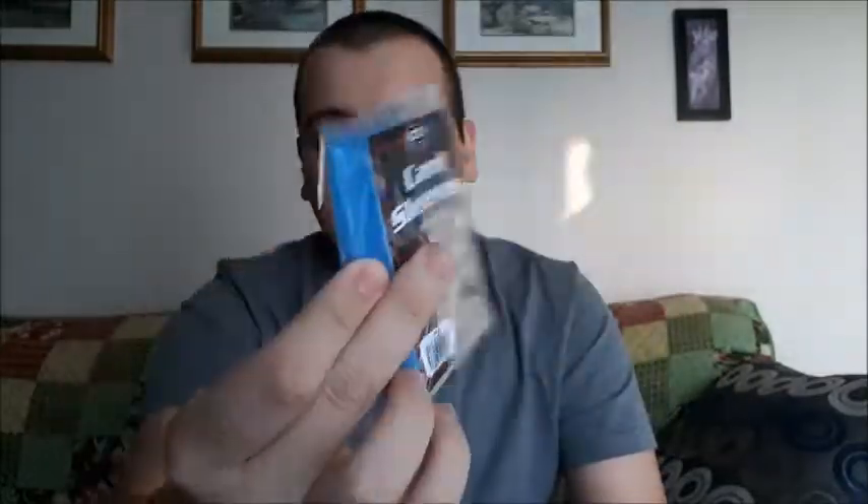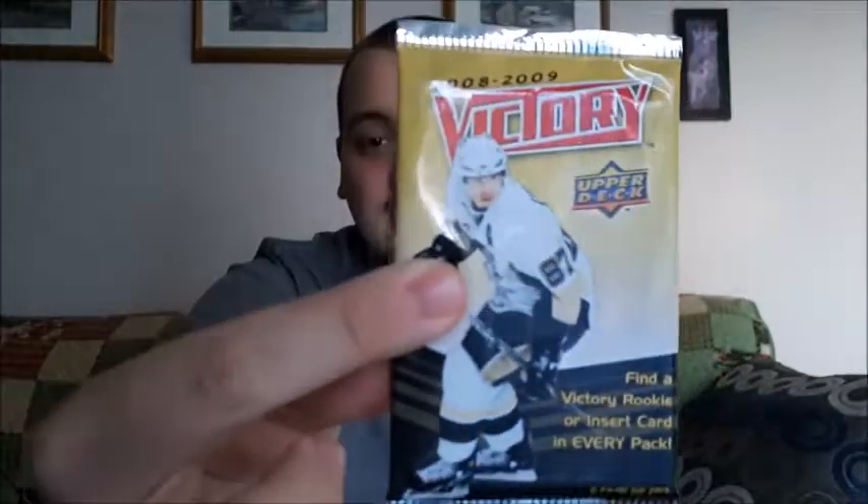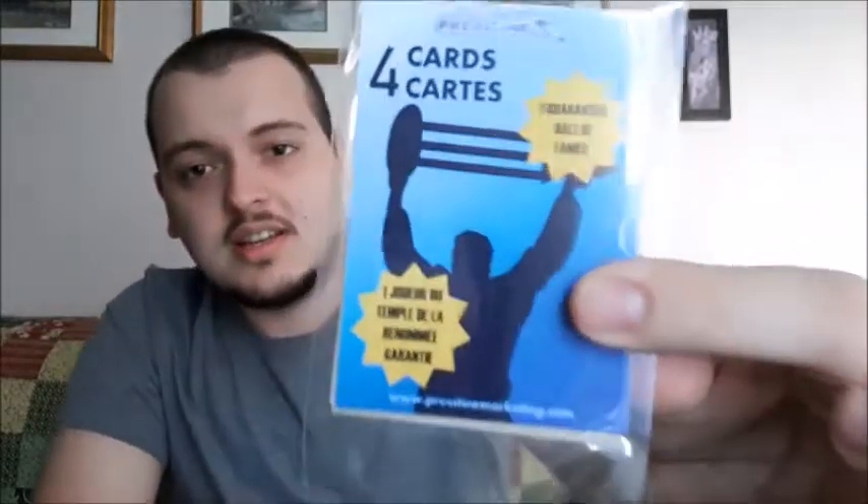The supplies are sleeves. I do have a lot of these so it's not something I necessarily needed, but we get a 2008-09 Victory pack — I think I got these in a recent surprise pack as well — and four cards with one guaranteed hall of famer. So that's everything that is in this pack. Let's start with the four cards here.